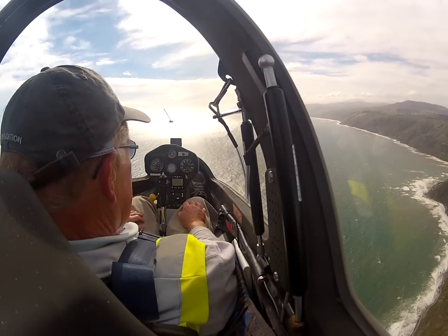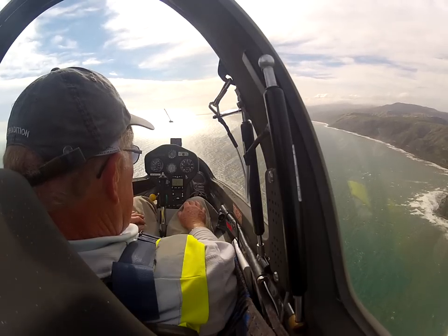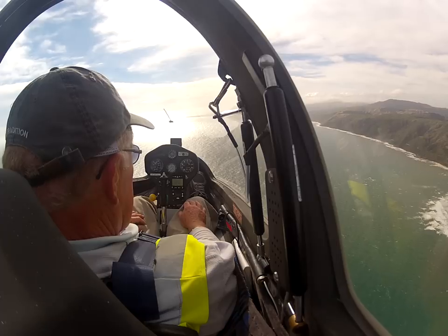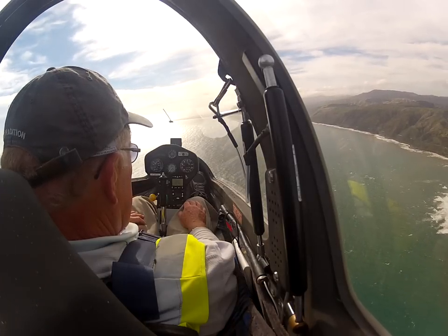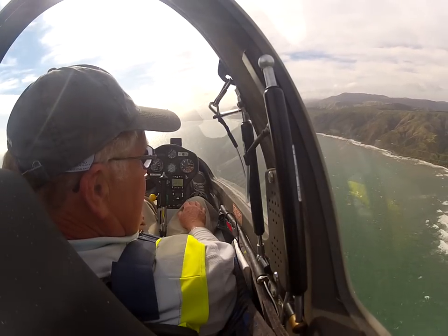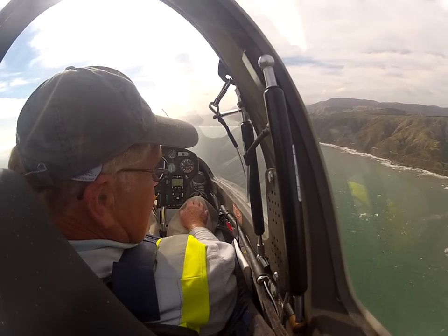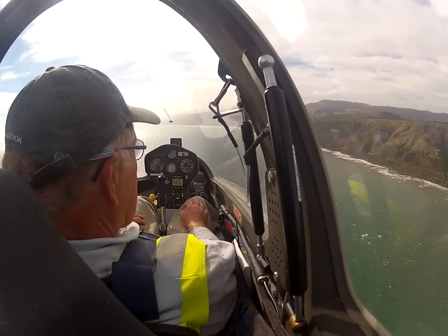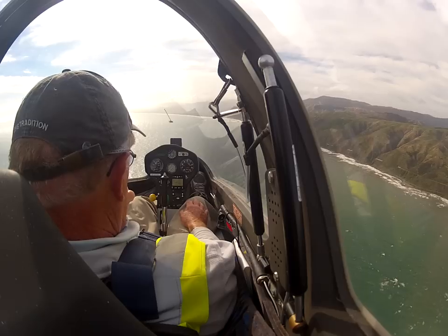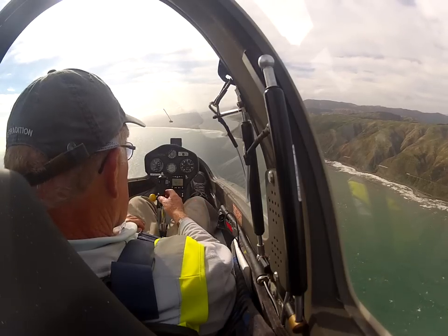It's a good little instrument. Bravo Uniform, roger, and the wind 270, 10 knots — you'll actually confirm traffic information after the runner.